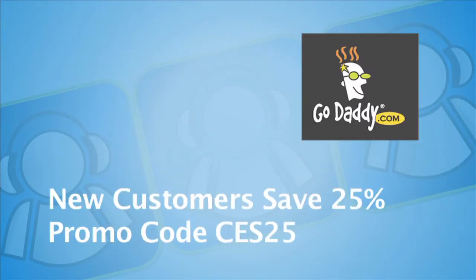CES coverage sponsored by GoDaddy.com, the leader in domain names and web hosting services. New customers save 25% by using promo code CES25 at GoDaddy.com. Todd Cochran of Geek News Central, part of Tech Podcast Network coverage here at CES 2011.